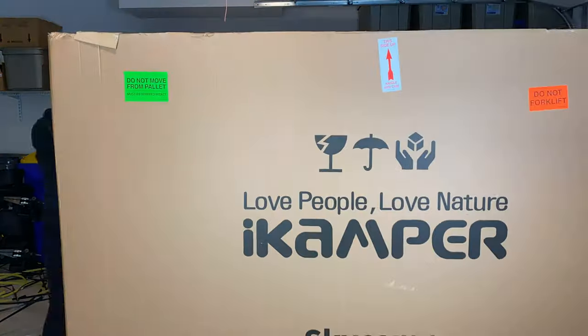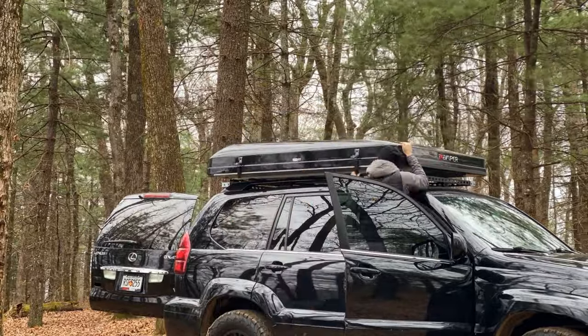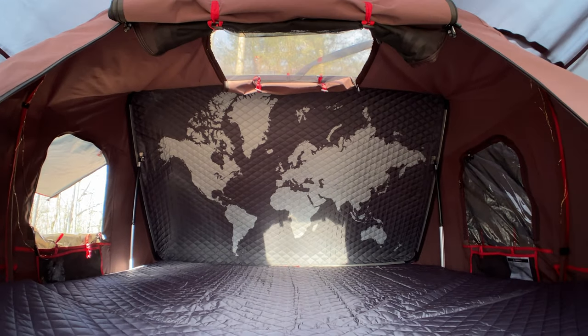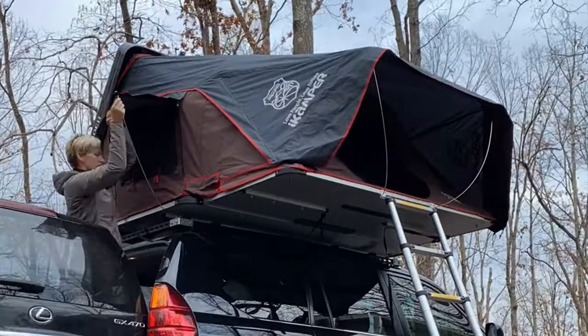We went out and tried to use it, and on the first outing we realized pretty fast that it did not close quite as advertised. That was one of the main problems. The other issue was the comfort of the mattress — they said it's an improved mattress pad, supposed to be a lot more comfortable, but it was very hard to sleep on. Right off the bat we thought maybe it's user error.